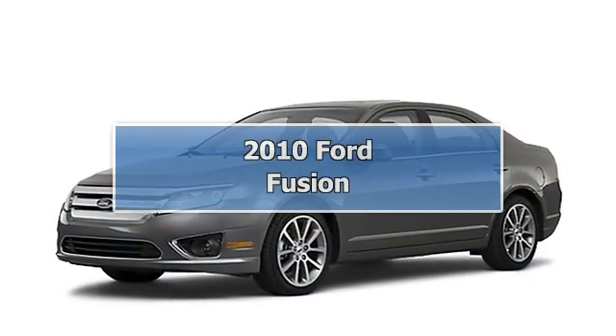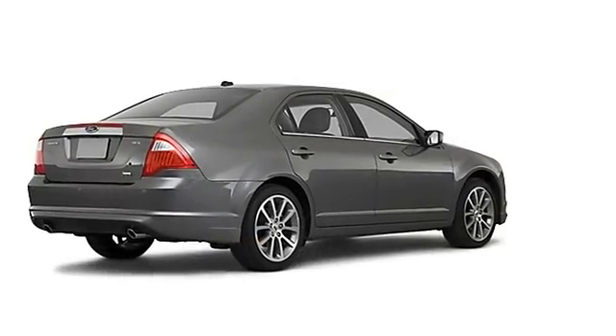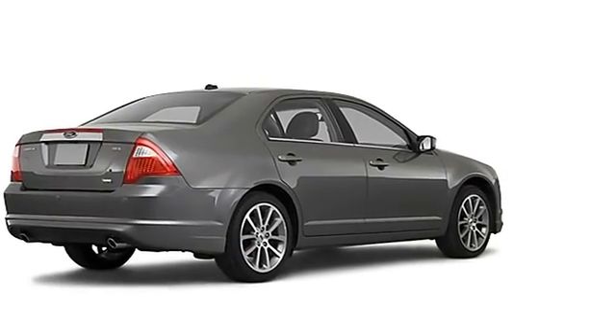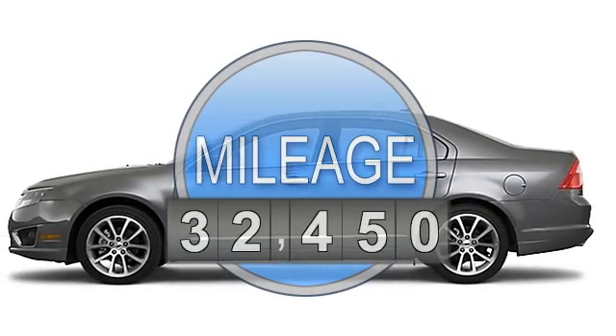2010 Ford Fusion Sedan All-Wheel Drive. This vehicle features the following equipment: 6-cell, AWD anti-theft device.